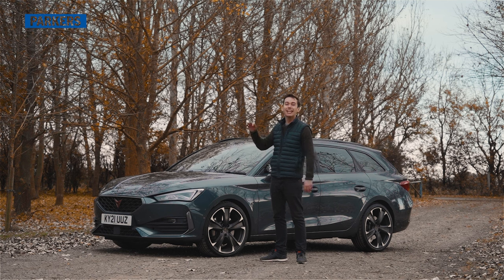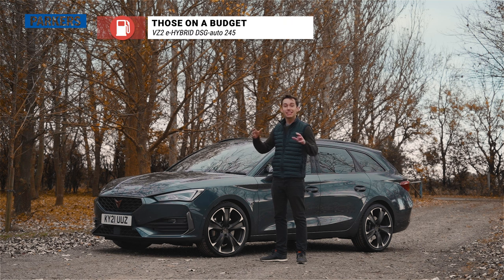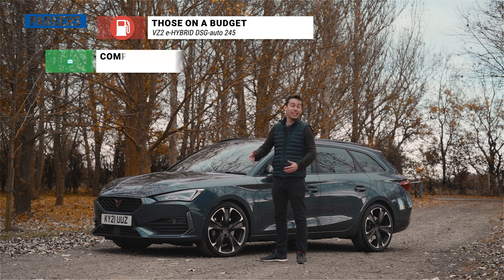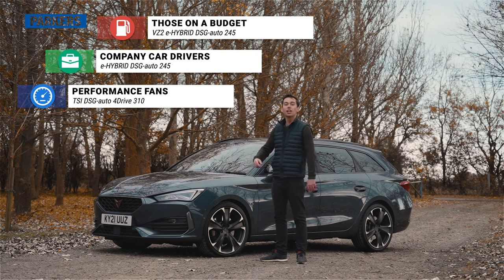If you're looking to buy a Cupra Leon Estate and aren't sure which spec to go for, here are my top three choices: for the cheapest option get the VZ2 spec e-hybrid; if you're a company car driver get the e-hybrid in either VZ2 or VZ3 spec; and if you want the fastest one, get this — the four-cylinder, two-litre, 310 horsepower turbocharged petrol version.